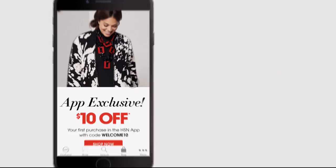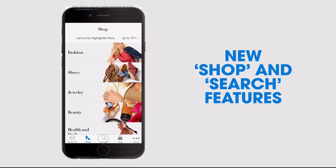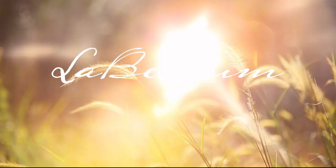Don't miss a thing with our HSN app, available on Apple and Android devices. Get $10 off your first in-app purchase with code WELCOME10. Opt in to push notifications for early access to exclusive app-only deals. Shop faster with exclusive new product videos only on iPhone. Watch HSN live anytime, anyplace, and the new shop and search features make finding your favorites easier than ever. Search 'app' on hsn.com to download.